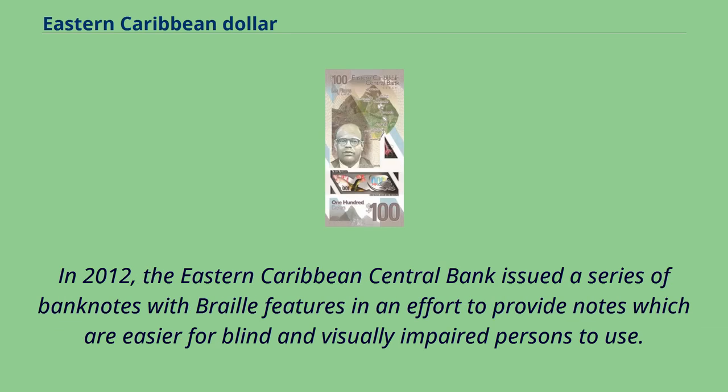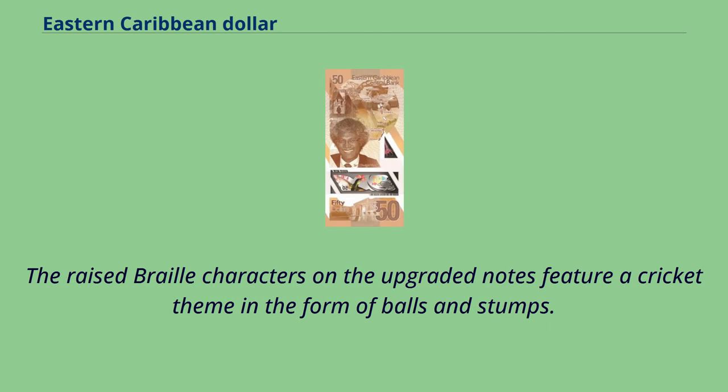In 2012, the Eastern Caribbean Central Bank issued a series of banknotes with braille features in an effort to provide notes which are easier for blind and visually impaired persons to use. The raised braille characters on the upgraded notes feature a cricket theme in the form of balls and stumps.